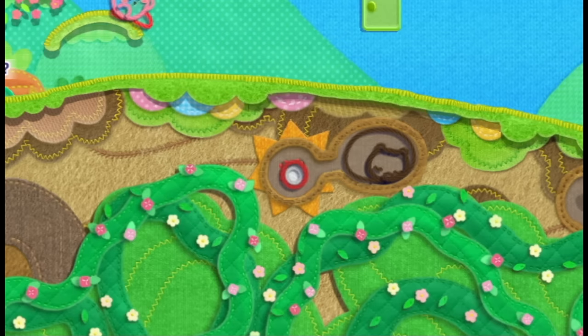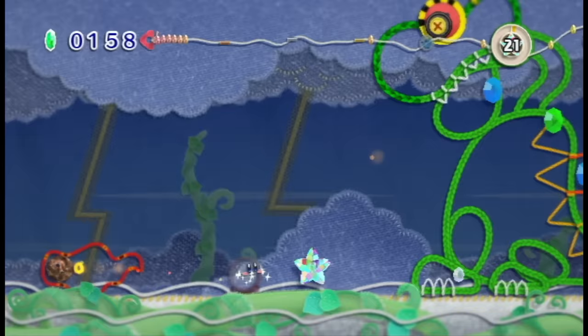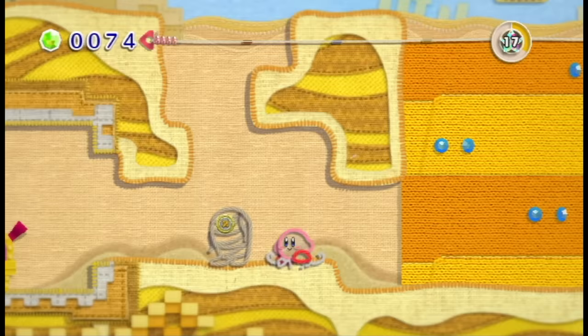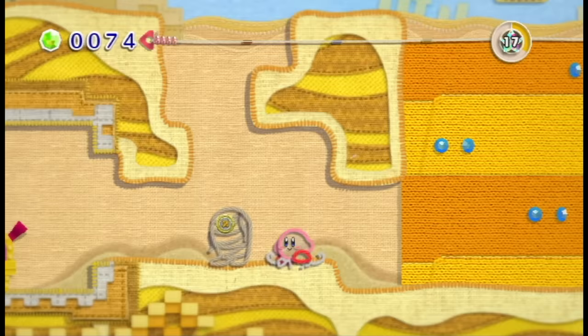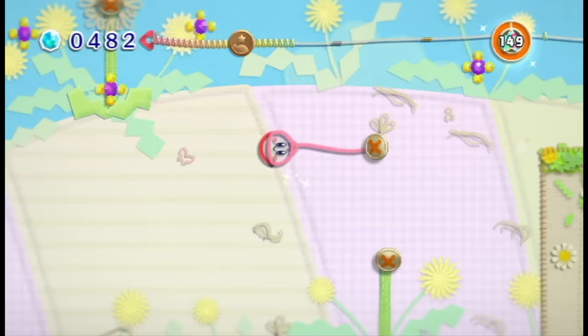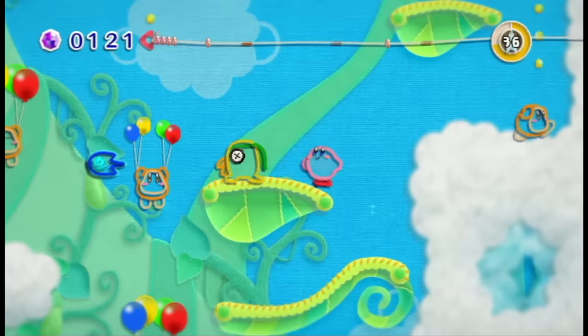After you complete a stage, you get something to use in the hub world which opens up the next stage. The graphics are phenomenal with tons of color and style — everything moves fluidly with great physics. I also love how the world squishes down a little bit wherever Kirby steps. The music is not your typical video game stuff — most of it is light and breezy, but it absolutely fits. This one is designed more for the younger crowd so it's definitely a bit easy, but it's still worth playing no matter how old you are.